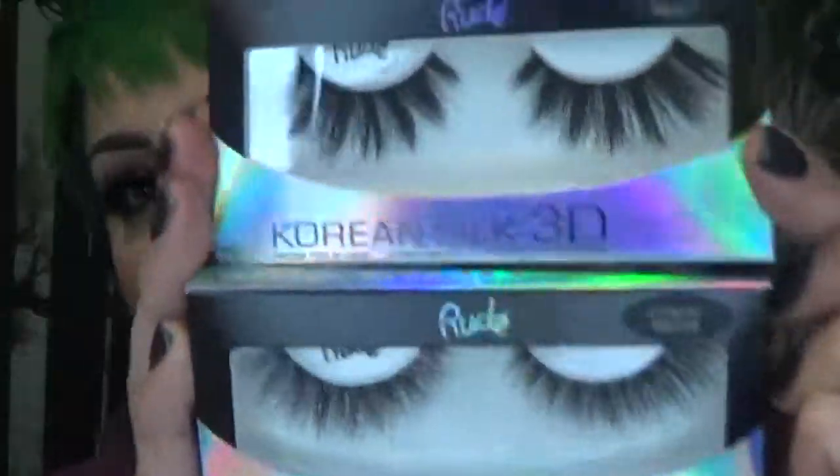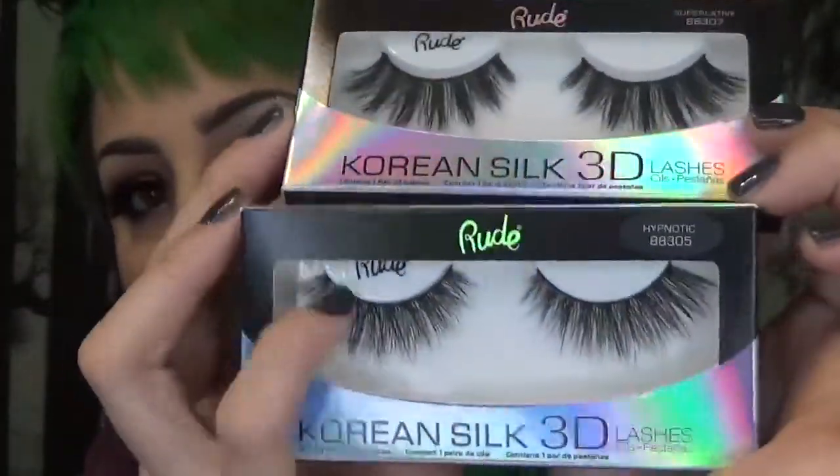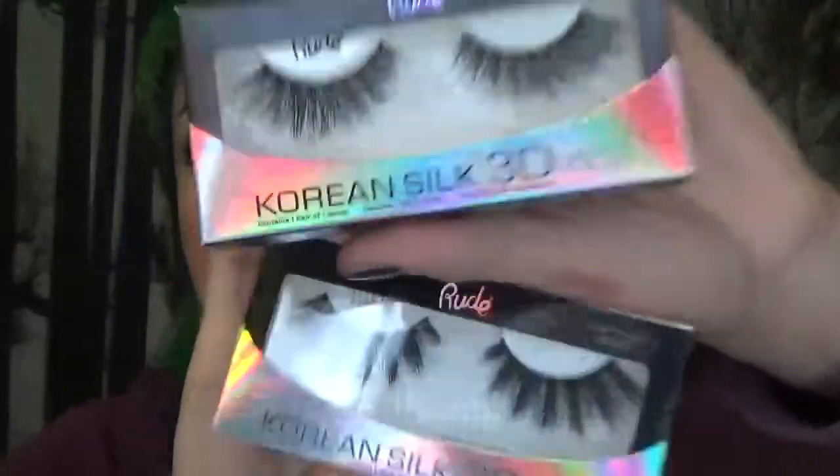I didn't know they actually had lashes, so I went ahead and bought two pairs. They're called Korean Silk 3D Lashes and they are so cute. I am excited to try these on with a natural look. So these were only five dollars each — five dollar lashes. They look like fantastic quality and I can't wait to try them on.